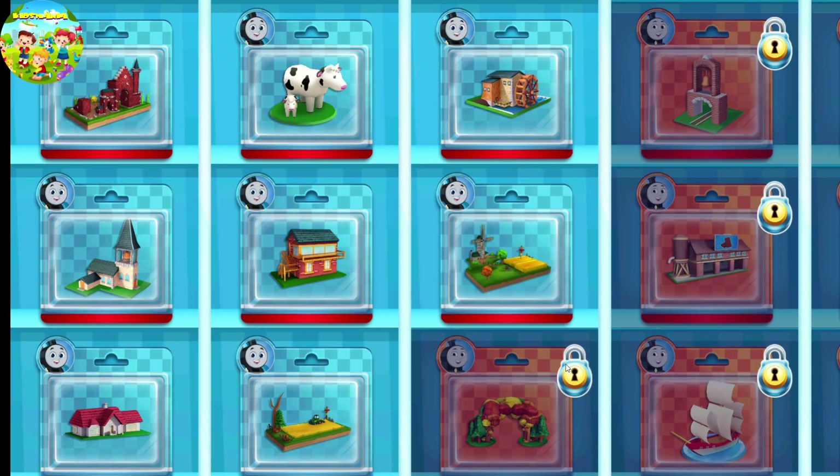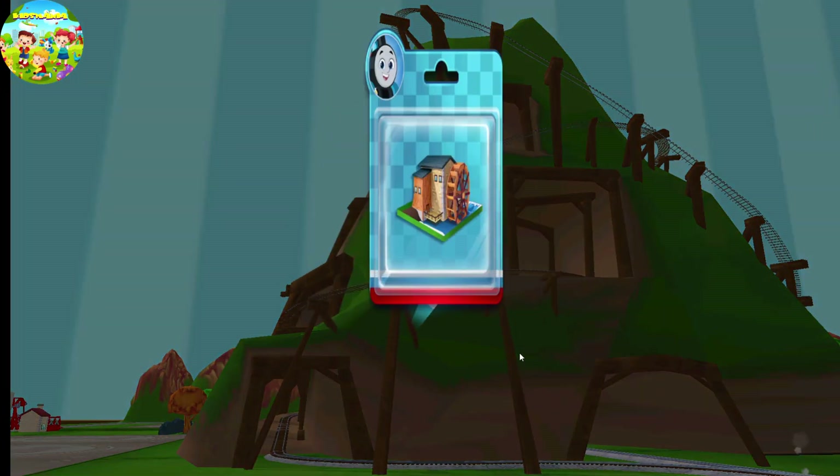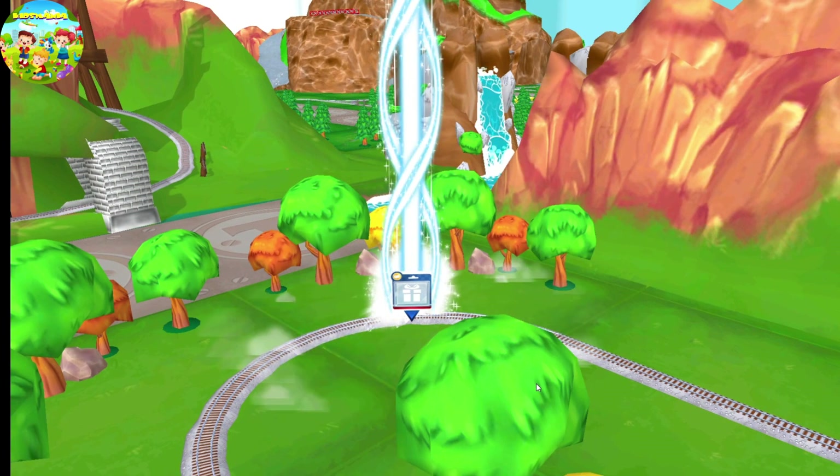Time to pick a new toy! It's super easy to find a new toy — just look for the beam of light!